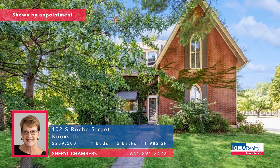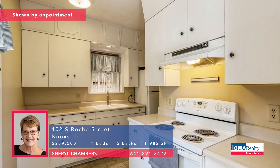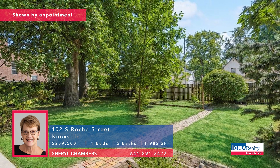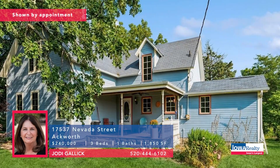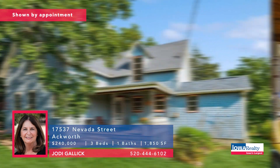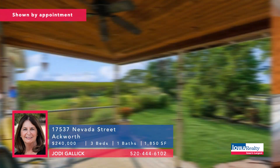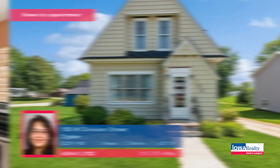Knoxville now — four bedrooms, two baths, and Cheryl Chambers will give you the tour. Knoxville is close to Lake Red Rock, about an hour from Des Moines. This home was built in 1874 — imagine the stories. Priced at $259K. This is Ackworth, a couple of minutes east of Indianola — two-plus acres the setting here. With some imagination this could be an amazing home. Being sold as-is, priced at $240K.